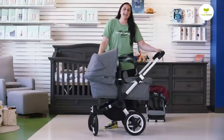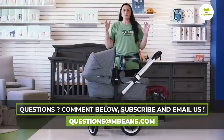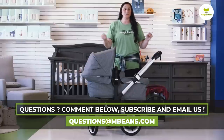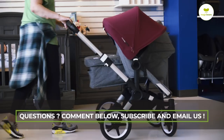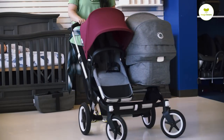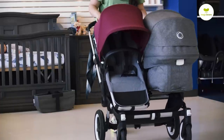Thanks for tuning in today, checking out our best single to double strollers of 2020. If you'd like to see other great reviews, full reviews of the products we looked at today, or you're shopping a different stage in your baby gear, head over to the Magic Beans YouTube channel. You can see all kinds of great content to help you make your big decisions. Thanks, guys.